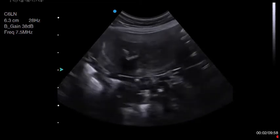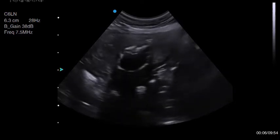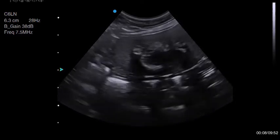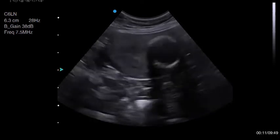One of the most difficult jobs in pregnancy scanning is finding dead puppies. Even after 10 years of scanning, it's certainly not something I've seen very often, and it's definitely not the kind of thing you want to get wrong.